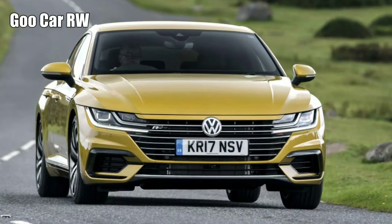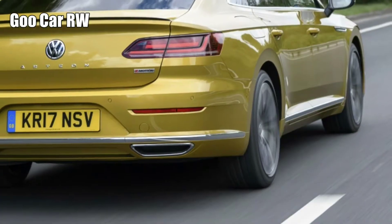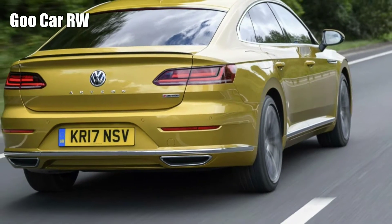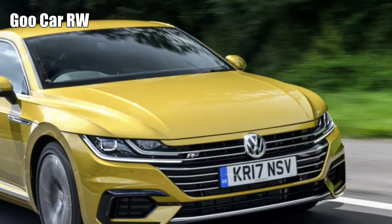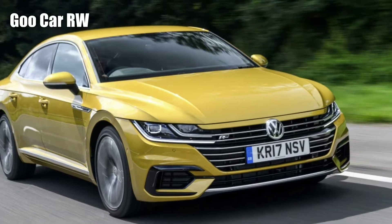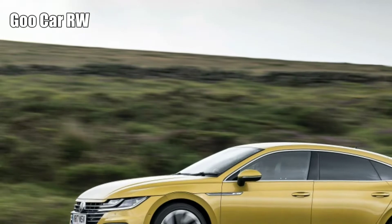VW Arteon on review. Prices start at a smidge over £30,000, but the car's premium billing means this top-spec diesel — a 237bhp 2.0L BiTDI 4Motion R-Line — is the one that's probably closest to what was first scrawled on the designer's pad. It starts at £39,400.